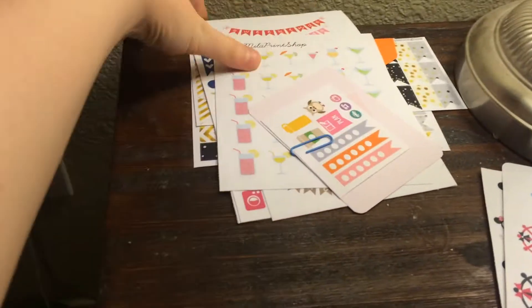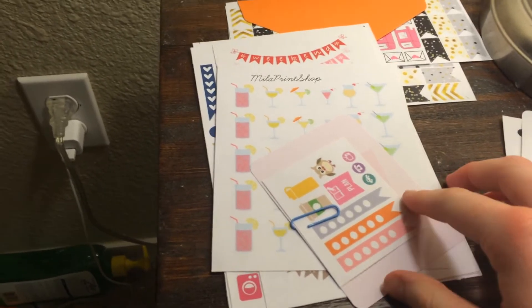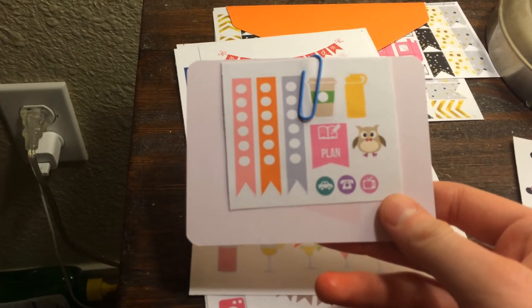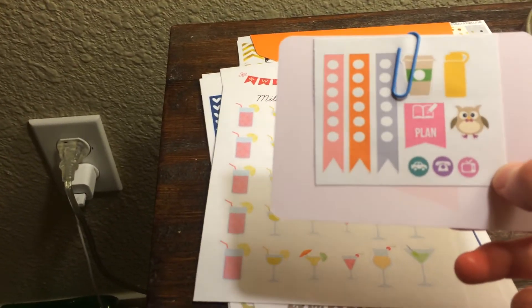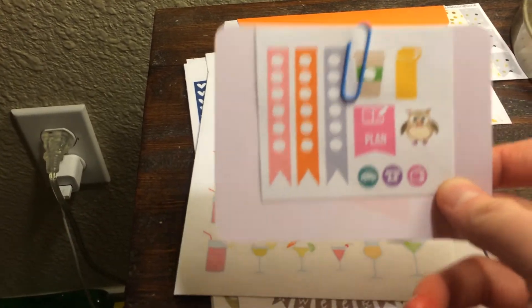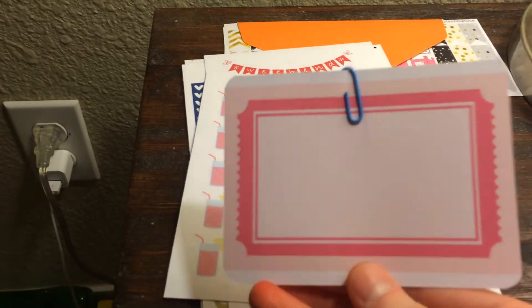The next shop I ordered from was Mila's Print Shop. If you've never heard of her shop, you really should go check it out — she has a lot of really neat stuff. The first thing she sends is she always sends a freebie. One downfall is I placed an order with her about two months ago and I got the same freebie set. I like her stickers enough that it's okay, but I feel like it would have been nice if it changed. I'll use them, and if I don't, I'll pass them on to my planner buddy. You also get one of these journaling cards with every order, which I thought is kind of cool.